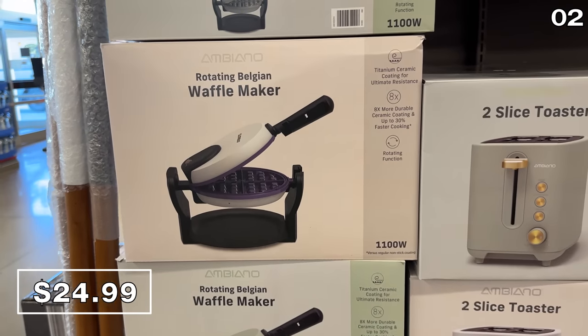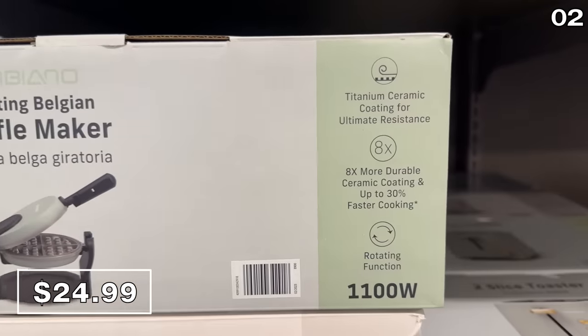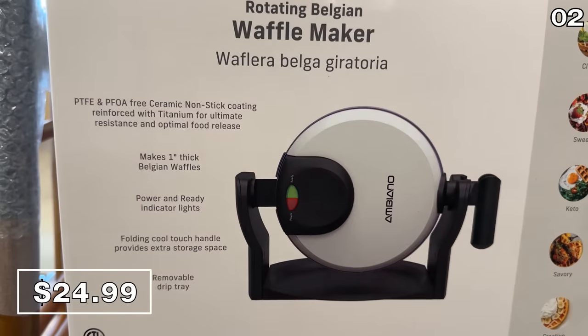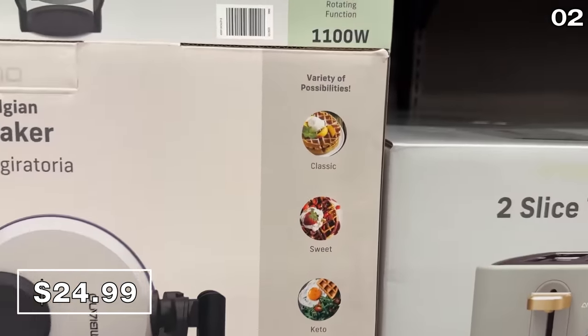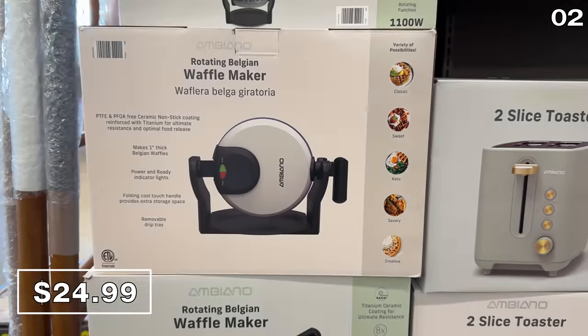Speaking of waffles, if you want the experience of a continental hotel breakfast in your home for roughly the cost of those overpriced hotel breakfasts, this rotating Belgian waffle maker at $25 has a nice design. I've found these make for great waffles and less of a mess than those waffle insert plates I've used on my George Foreman.